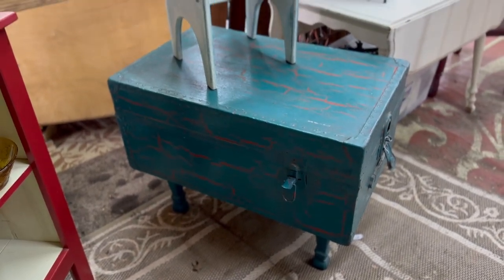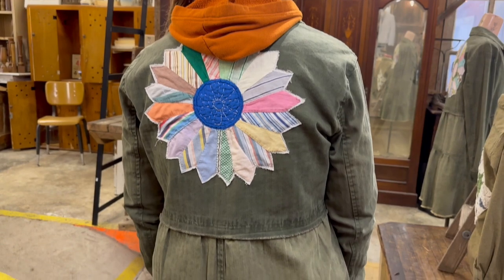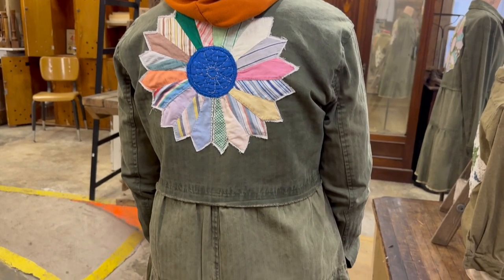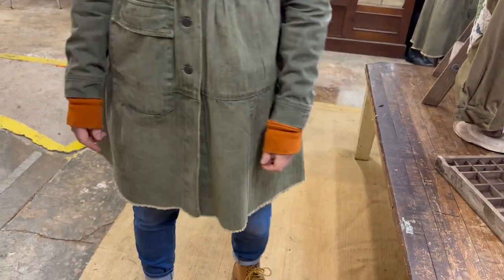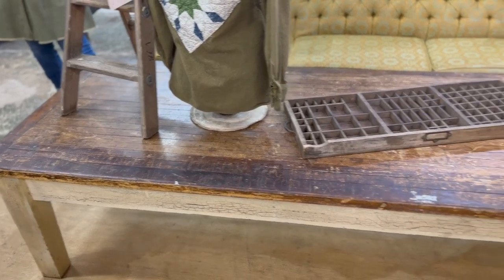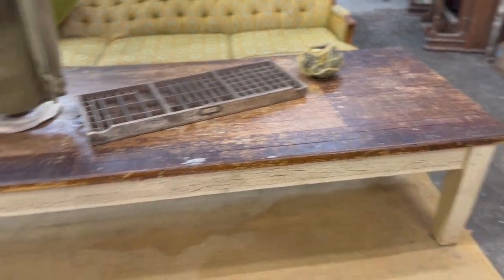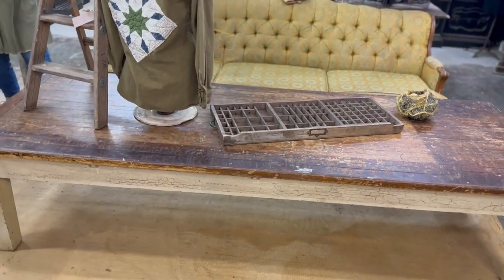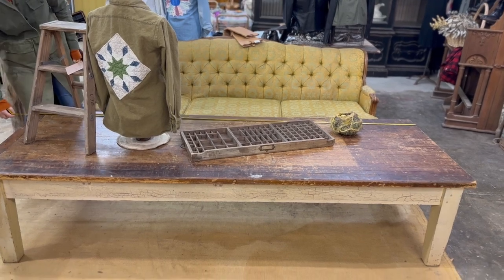I'll slow down for a minute right here because this is a cute DIY idea. This gal had taken all of these jackets and sewn these cute little quilt patches to the back of them and then as the front pockets. And they were selling like hotcakes. There's another one right there on the coffee table — you could DIY this if you're a seamstress or have any sewing skills at all.